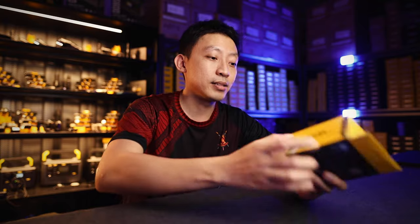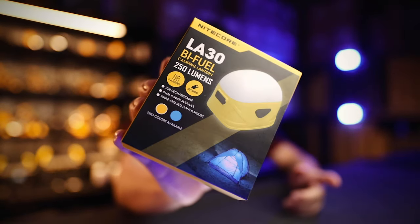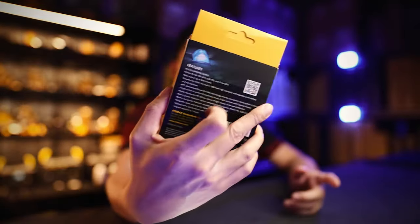You're not alone in this issue — many people face the same problem. The light we always recommend to solve this kind of car trunk and vehicle packing issue is the LA30, this 250-lumen dual fuel magnetic light.